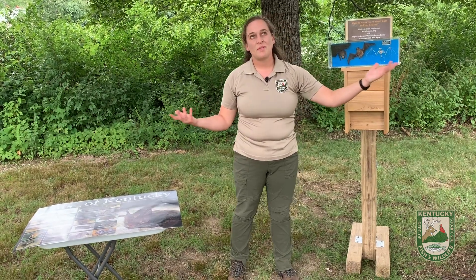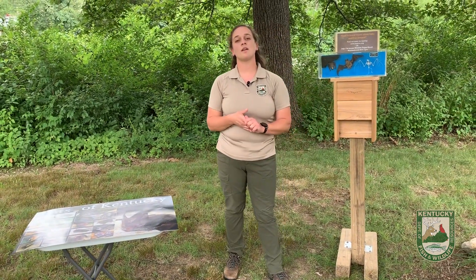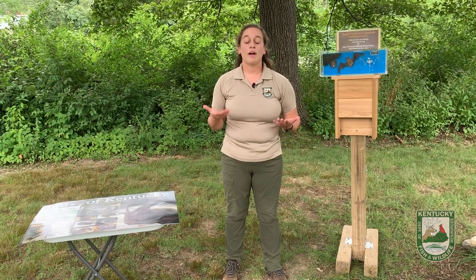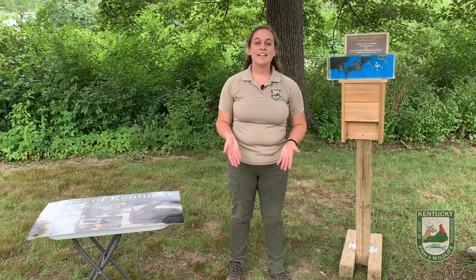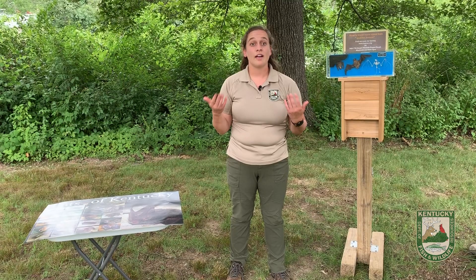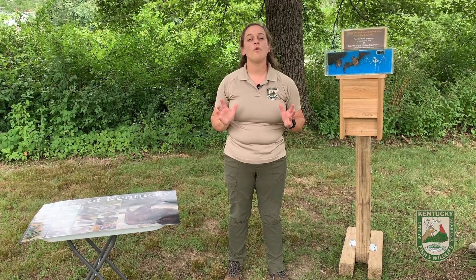Since we talked about the habitats and why it's important to have our trees around, we need to talk about an adaptation that bats have that is highly important. You might hear in the owl video about how owls have a certain adaptation that helps them as wonderful nocturnal predators. Bats have a different adaptation. Have you ever heard the saying 'blind as a bat'? Bats actually aren't blind — they can see very well. But they have an adaptation that allows them to use their sense of hearing over their sense of sight.